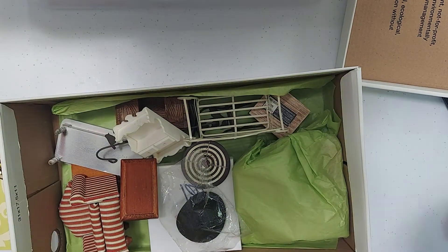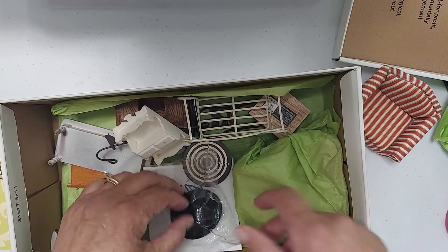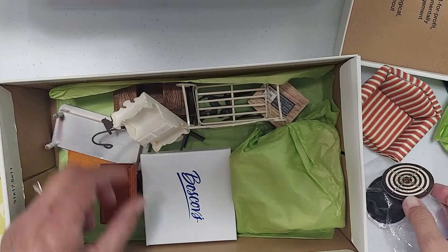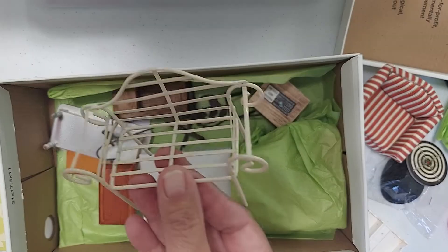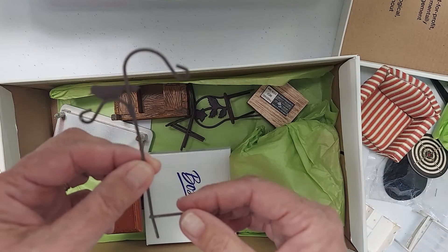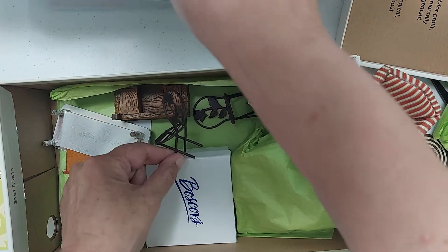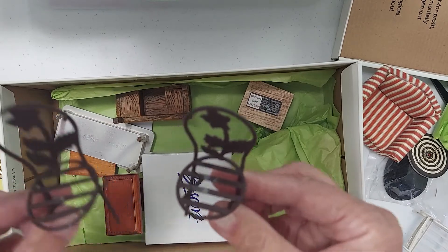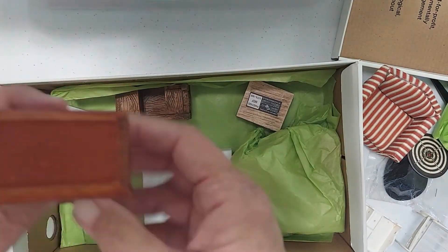Oh my gosh, look at this chair — Leslie, I'm so excited! What is this? It's a little cowboy hat! And a dartboard — oh my! And look at this cabinet! Oh my goodness, and look at the bench — I'm going to make some cushions for this for sure. Oh my gosh, it's a little miniature hanger — is that not cute? I've never seen one like that, it is adorable. And look at the chair! Let's set those down. Oh, look at this table — it's so cute!